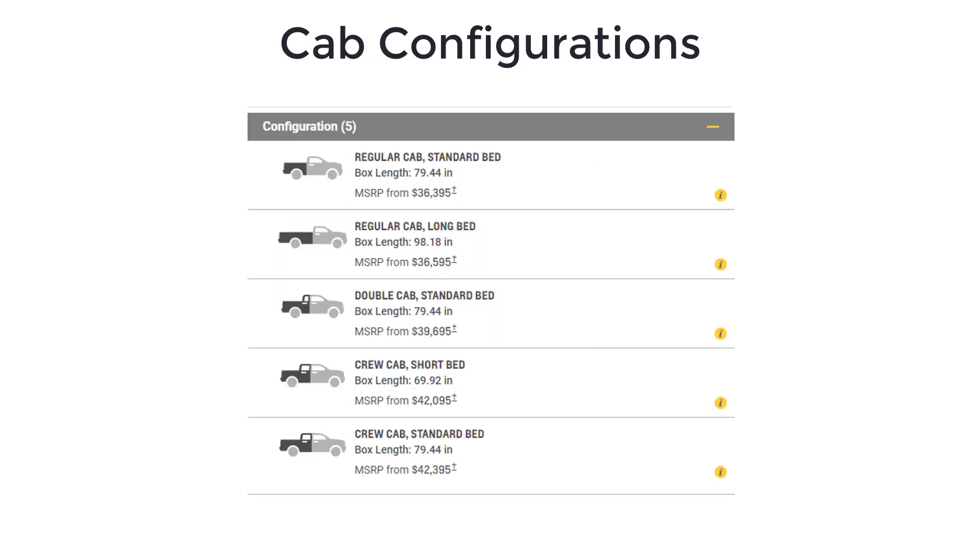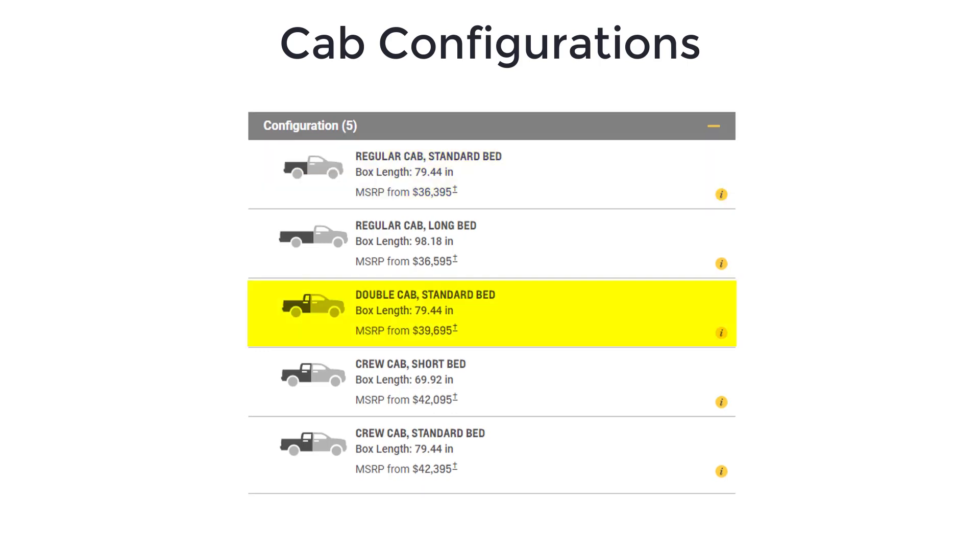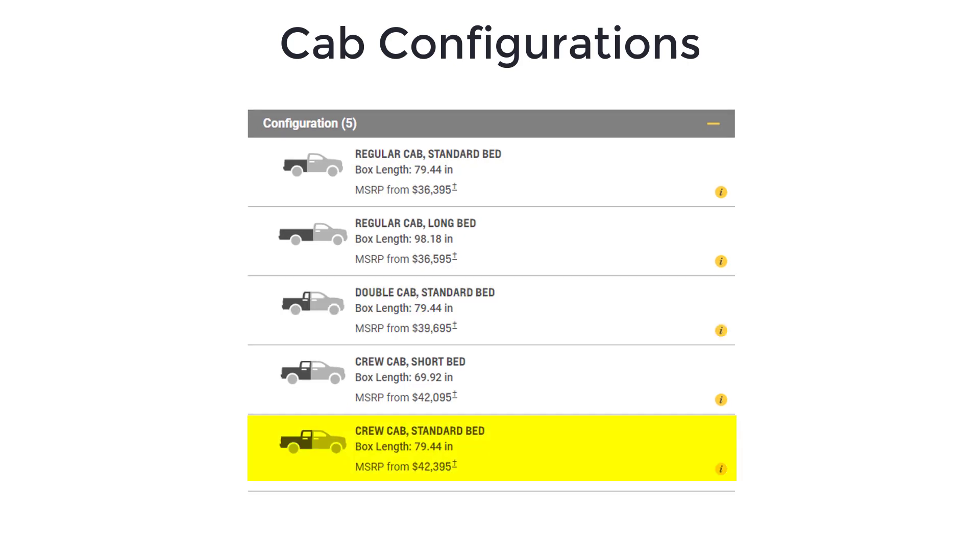Like most full-size trucks, the Silverado is offered in varying cab and bed configurations, including two-door regular cab, four-door extended cab called double cab, and four-door crew cab with full-size rear doors and generous rear seat room.